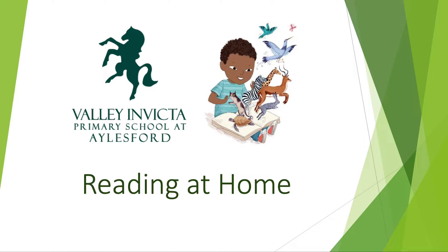Hello and welcome to our presentation on the importance of reading at home. I'm Mr. Harrington and I'm the Deputy Head Teacher and Reading Lead at Valley and Victor Primary School at Ellsford. During this video I'm going to share with you some top tips about how we can work in partnership with our parent community to support reading from home.